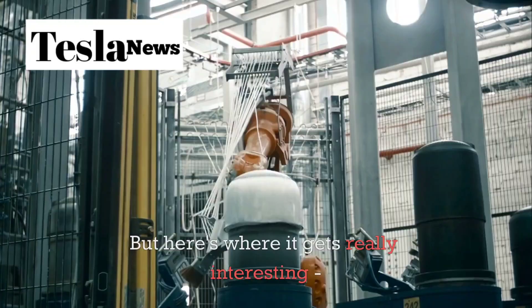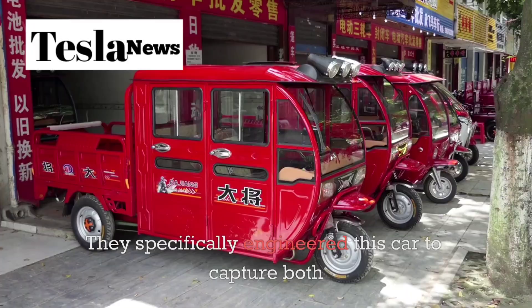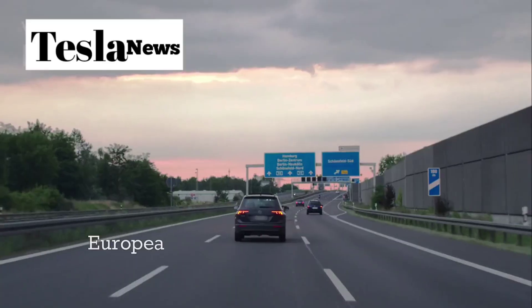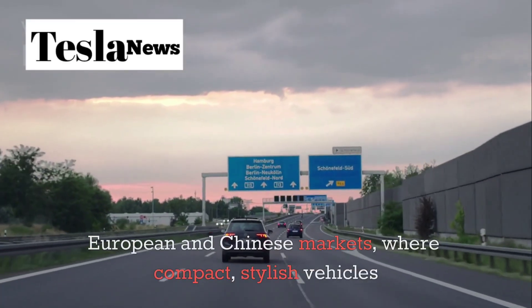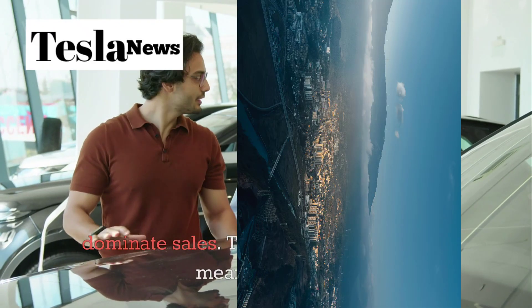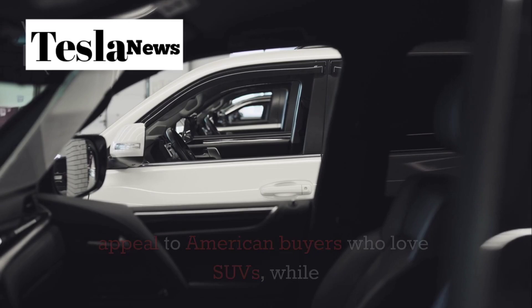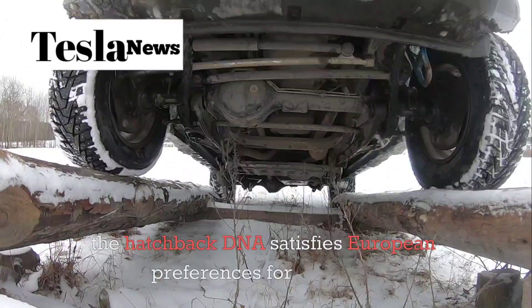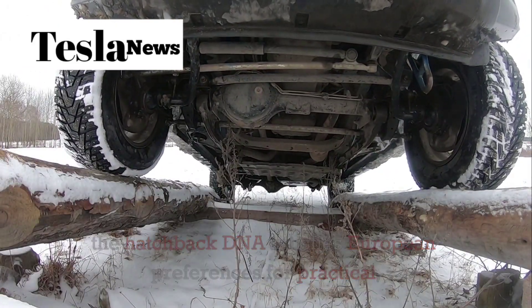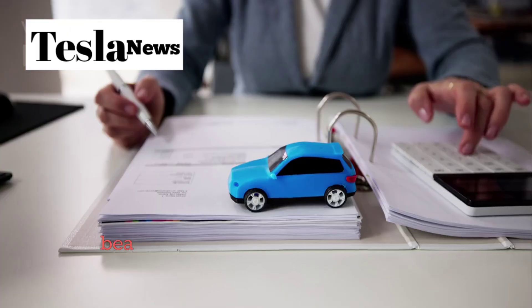Tesla didn't just copy and paste design elements. They specifically engineered this car to capture both European and Chinese markets, where compact, stylish vehicles dominate sales. The crossover approach means they can appeal to American buyers who love SUVs, while the hatchback DNA satisfies European preferences for practical, efficient cars. It's a global strategy wrapped in beautiful design.